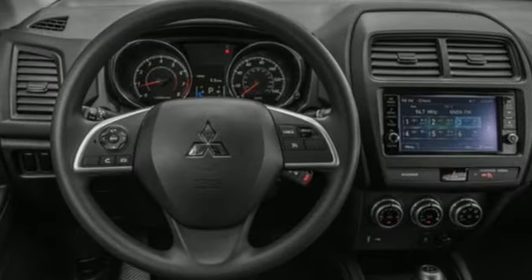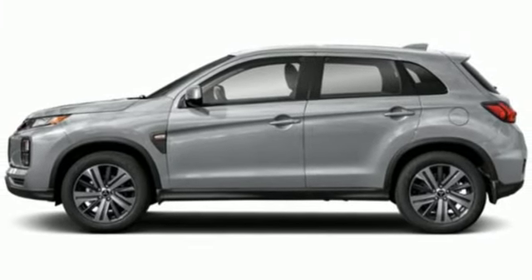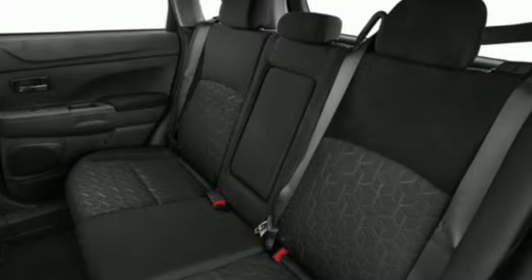Wireless phone connectivity, external memory control, aluminum wheels, multifunction steering wheel, and LED low and high beam headlights.